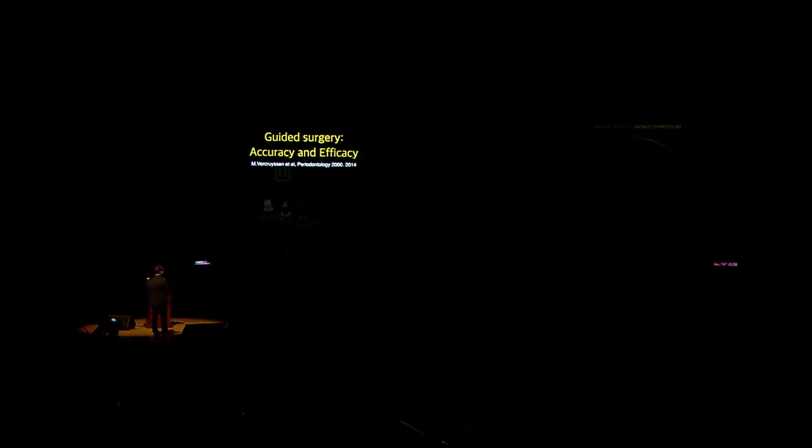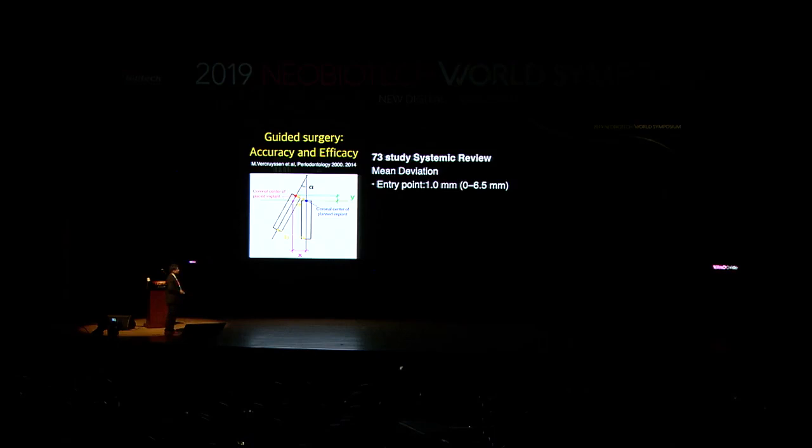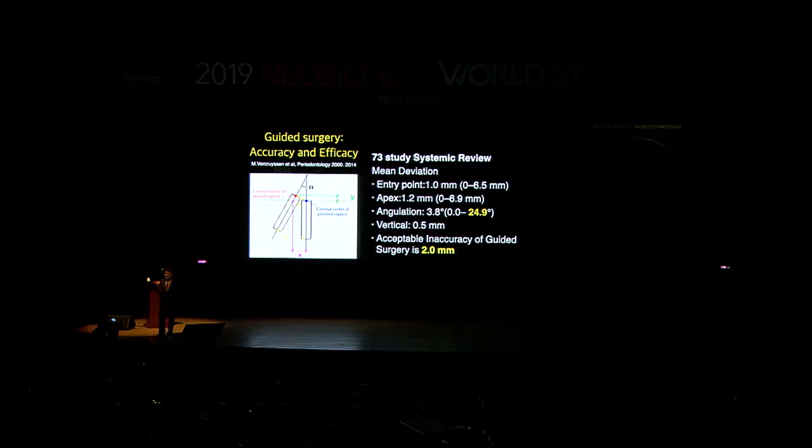Another 2014 article reviewed 73 studies and found entry point 0.01mm, apex 1.2mm, angulation 3.8 degrees. They noted the acceptable inaccuracy of guided surgery is 2.0 millimeters — in other words, the safety margin is 2.0 millimeters. But what really bothers me is that there are still large errors: 6.5 millimeters. If I place the implant 6.5 millimeters off from where I planned, I could cut the nerve — even with a guide. What is going on?